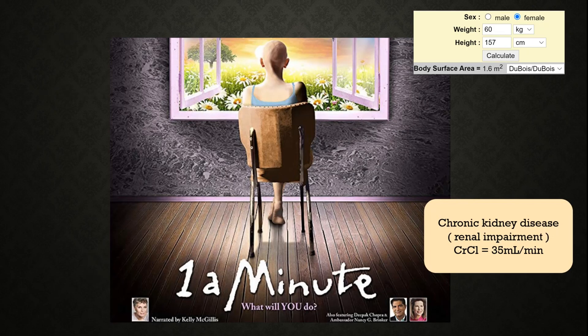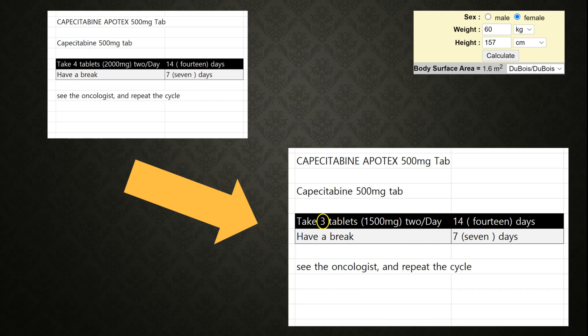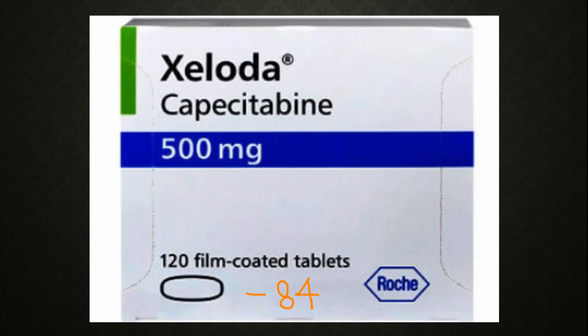Let's take an example. A woman has chronic kidney disease with renal impairment; her creatinine clearance is 35 mL/min and her body surface area is 1.6 m². What should her dose be? Since creatinine clearance is 30 to 50, we reduce the dose by 25%. The original dose was 2000 mg twice a day; after adjustment it becomes 1500 mg twice a day for 14 days — that is 3 tablets. For one cycle, 3 tablets twice a day for 14 days equals 84 tablets total used in one 21-day cycle.